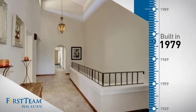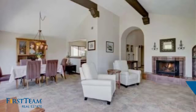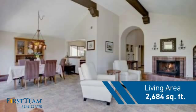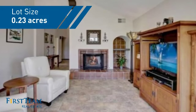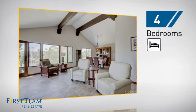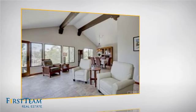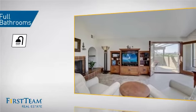This property was built in the late 70s and features over 2,600 square feet of space, giving you a spacious layout to play host or kick back and relax after a long day. Inside, you'll find four bedrooms, so everyone has a private space to come home to, as well as three full bathrooms.